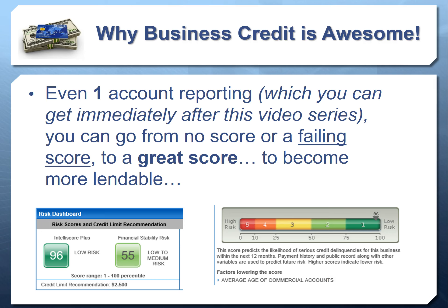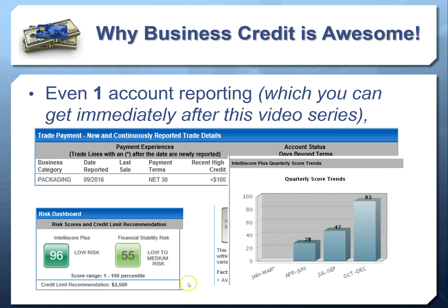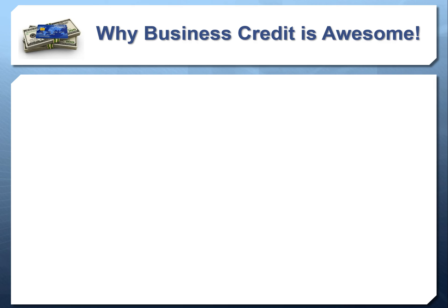The only factor affecting this high score is the average age of commercial accounts — this is a brand new credit report, which is the only reason it's not a perfect score. And this was established with just one account. In this video series, we're going to show you exactly how to do this — how to go from having no credit or a failing score all the way to one of the highest scores, becoming low-risk for lenders and credit issuers. Here you can see someone went from a 28 score all the way up to 93, then 96, with just one account.